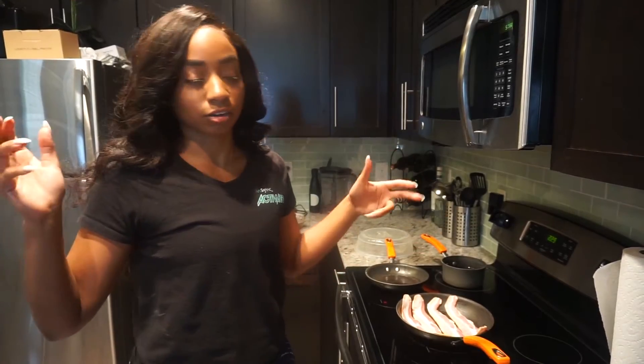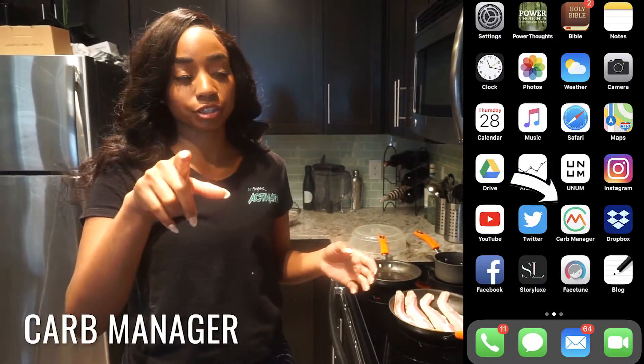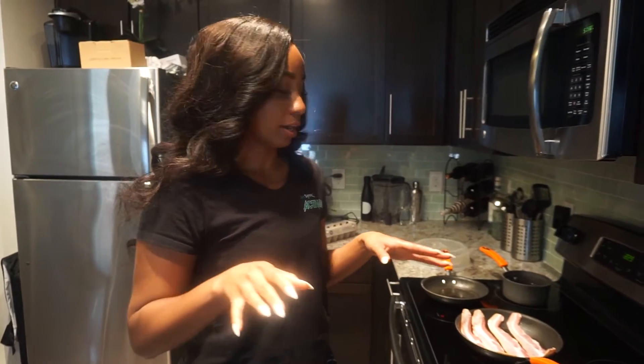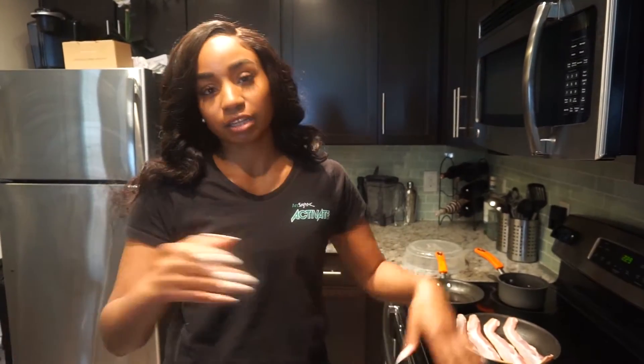I use an app called Carb Manager, and I literally track every single thing I put in my mouth every single day. It's really helped me see like — you think you got enough fat but you really didn't, or you have way too much protein so do better the next day. You guys have to use the app as well.